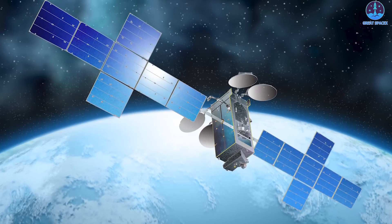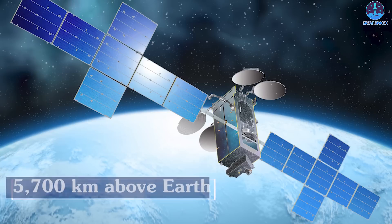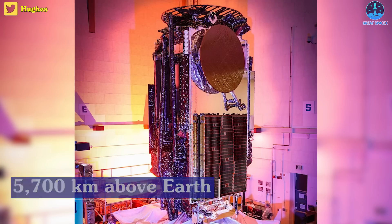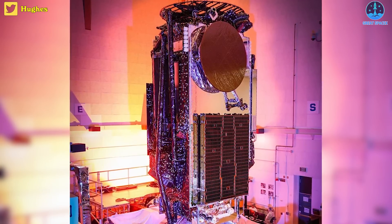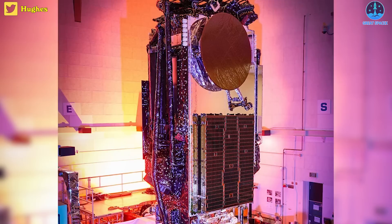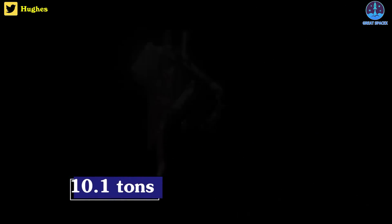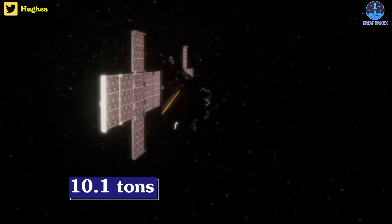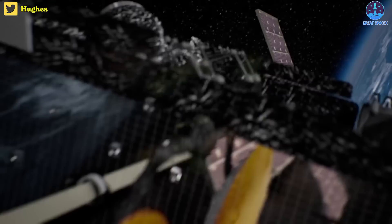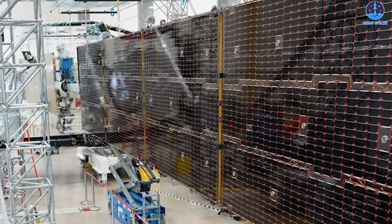That detail speaks to the immense size of Jupiter 3 and how far away it's headed — geostationary orbit, which lies about 35,700 kilometers above the Earth. The satellite, built by Maxar Technologies, will serve customers in the United States and Latin America, and is scheduled to be deployed about three and a half hours after liftoff. Jupiter 3 weighs 10.1 tons — 9.2 metric tons — making it heavier than any payload ever launched toward GEO. When fully deployed, Jupiter 3 will feature a wingspan similar to that of a commercial airliner.